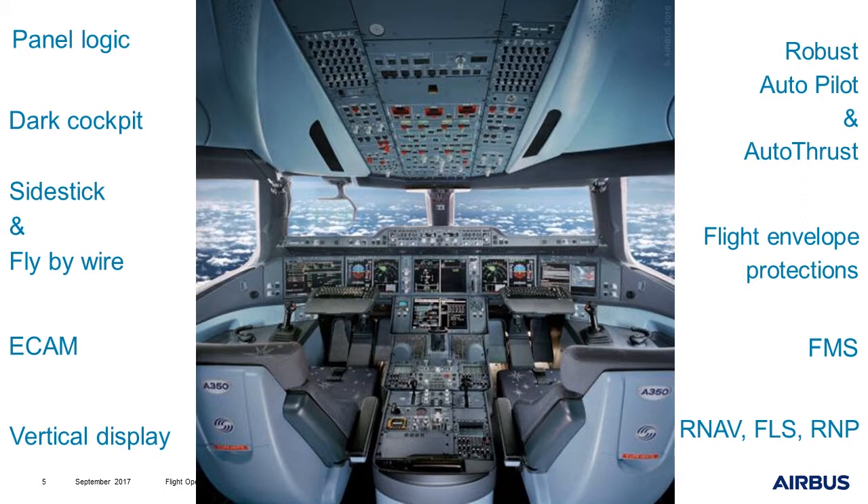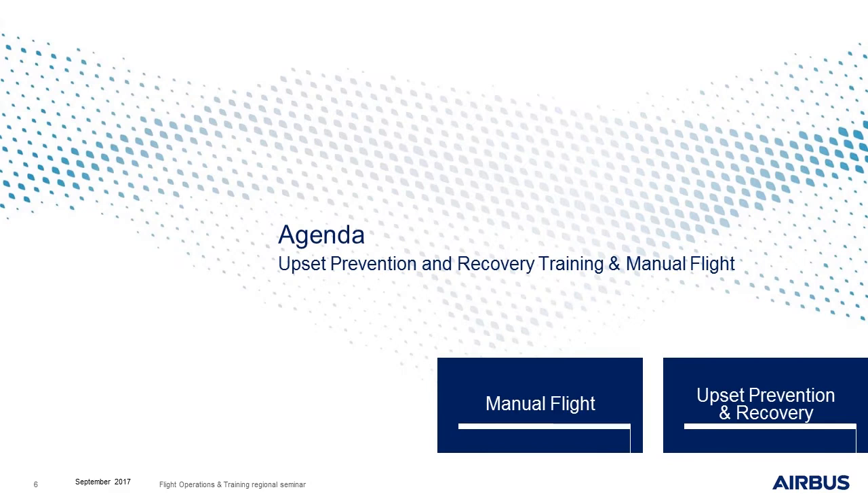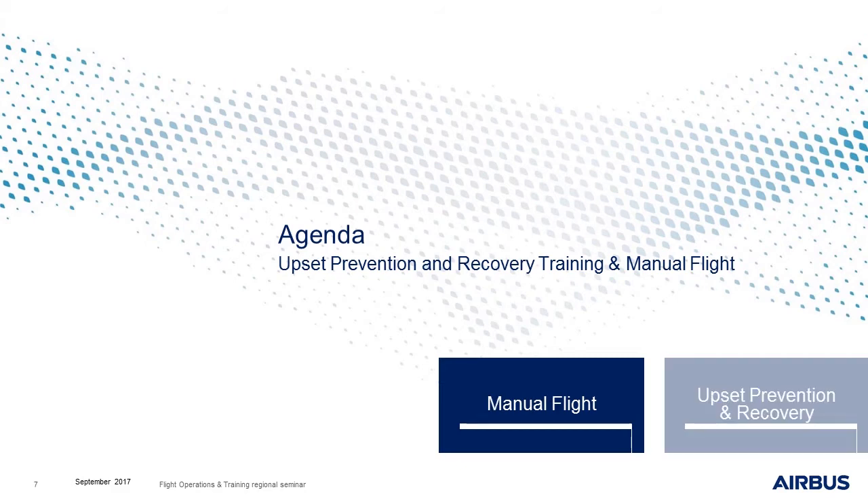Of course, all these automations make the flight very different. Over the past few years, the aeronautical industry and authorities have become aware that because of this high level of automation, some pilots have lost part of their manual flying skills, in particular in abnormal or degraded situations. That is why the first part of this presentation will be dedicated to manual flight. Then, we'll have a look at upset prevention and recovery.